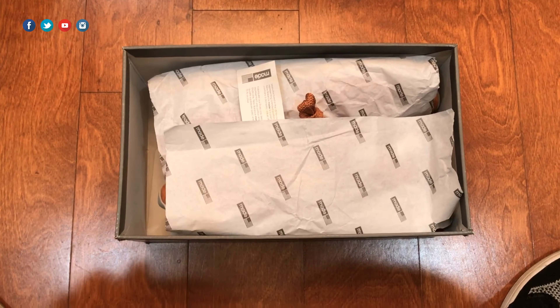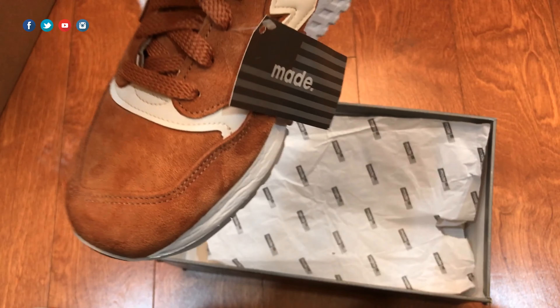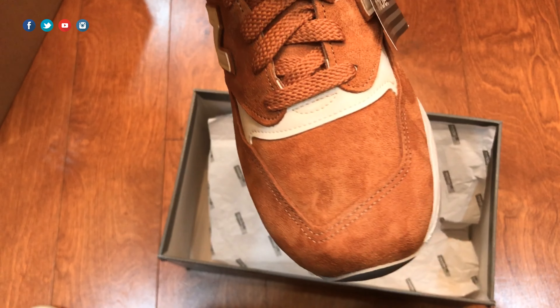This colorway is called the Brown Sugar — and let me tell you, it has a great look to it. The 998 was originally released back in '93 and it's just one of those staple silhouettes of the brand. It has a definite cult following — people really love them.